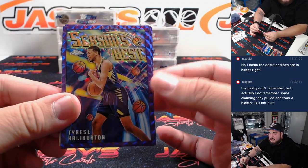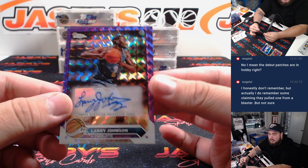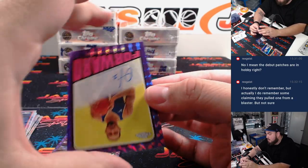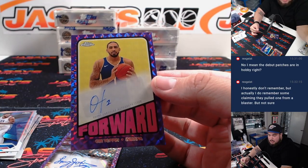The insert is a Tyrese Halliburton Season's Best. First auto is a Larry Johnson for the Charlotte Hornets, going to Allen. Then we have a retro Obi Toppin for the Indiana Pacers, which is going to Joe.